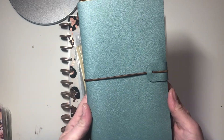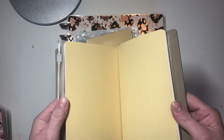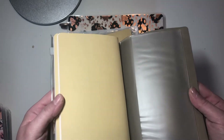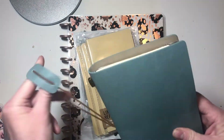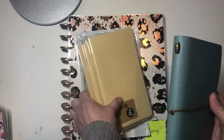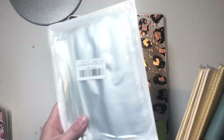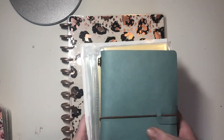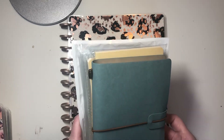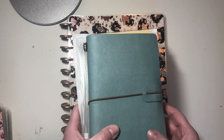So this planner right here I got from Amazon. It was just a very inexpensive traveler's notebook. It came with a pouch and some books already in it, and I think it was like $12 or $13. I bought some extra inexpensive books and some zippered pockets. And what I plan to do with this is turn it into my on-the-go planner.